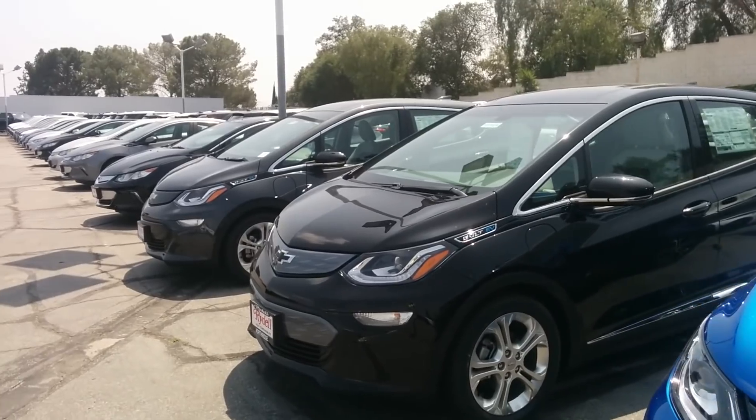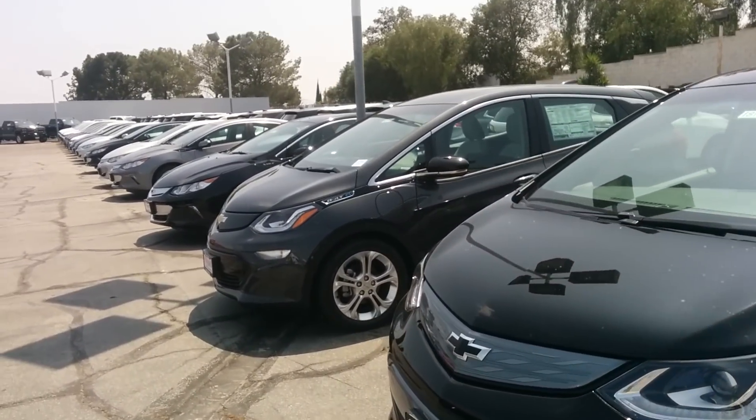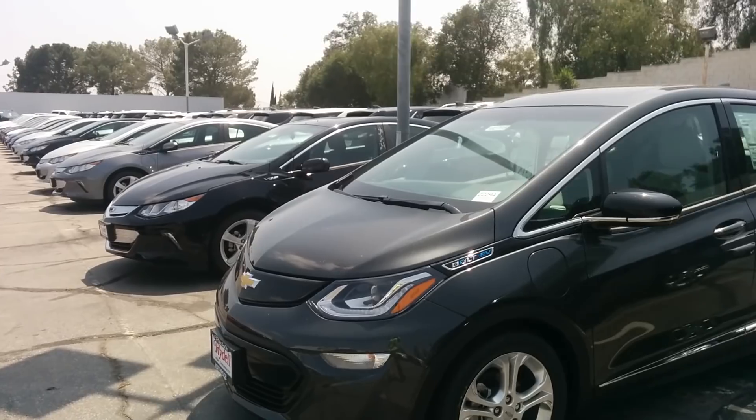I'm just going to walk you through how it goes and in the meantime, look at some other Bolt EVs that are on the lot.